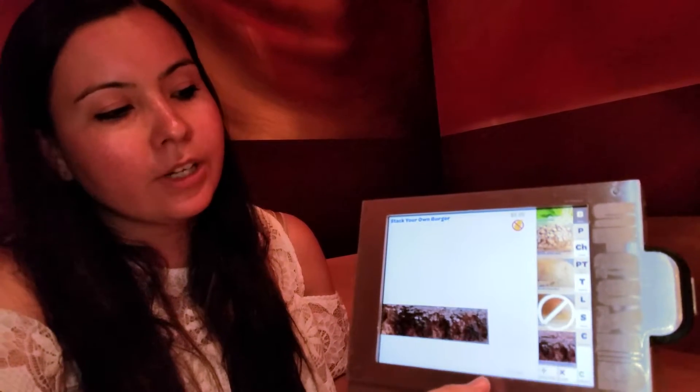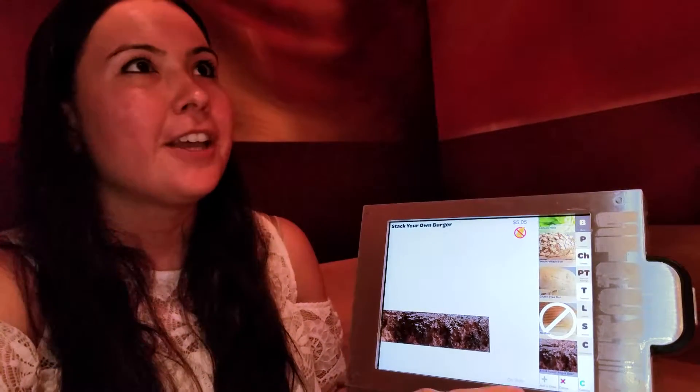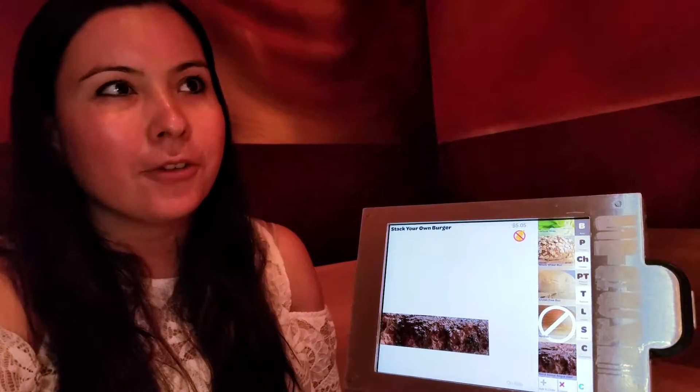When you send your order to the kitchen, they have a more detailed list of exactly what you want — no worrying about whether the waiter missed something. I just think it makes it a lot safer.